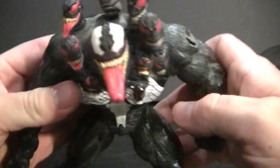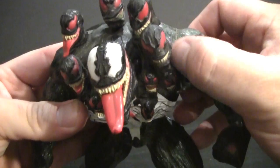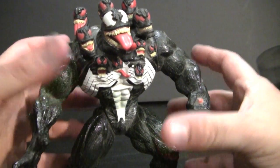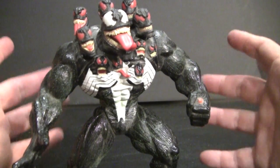I do also apologize that he is a little bit dusty. That's because he's one of the figures that I like to have displayed up on my shelf at all times — just because I like looking at him. Like I said, he's my favorite version of Venom.